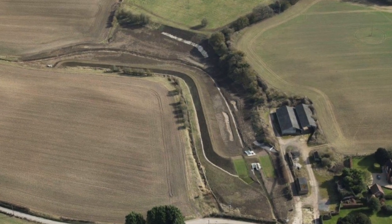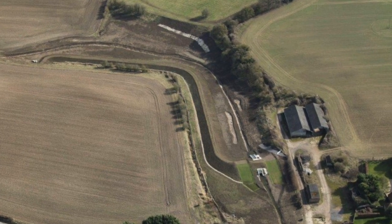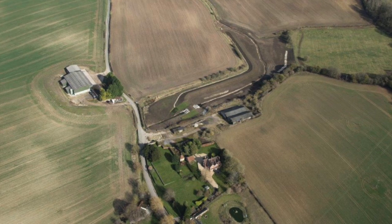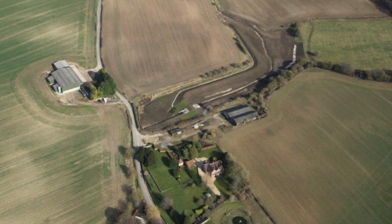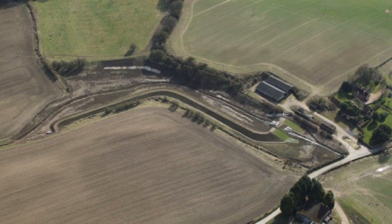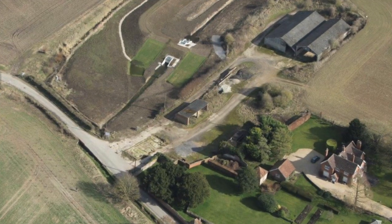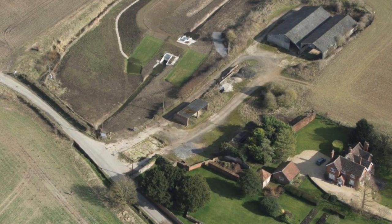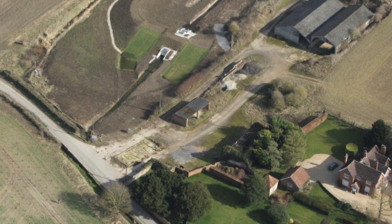Now we're looking to the east. Now this is looking to the north. This is across the sort of east to west, and this is the final one with the bund coming out into the Winterbourne Road.